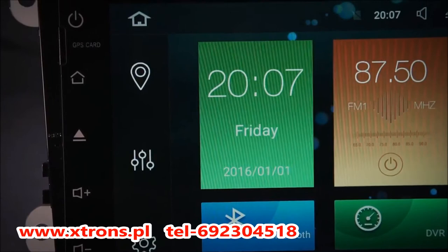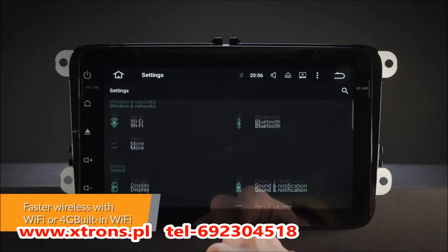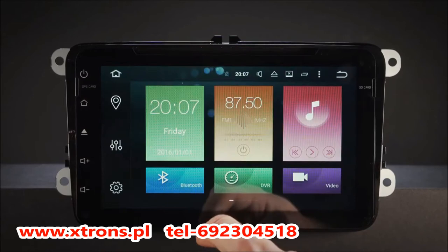With built-in Wi-Fi, this unit has faster LTE download speeds and also accepts a 3G or 4G dongle. Connect your mobile phone or stream music via the built-in Bluetooth 4.0. You can receive hands-free calls, access your phone book, call logs, search contacts information and listen to your favourite music.